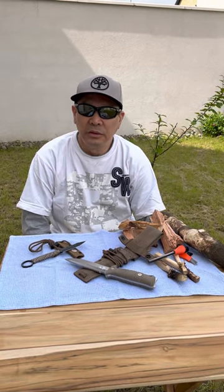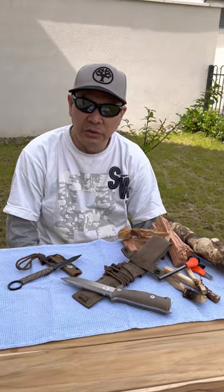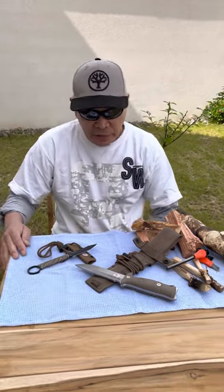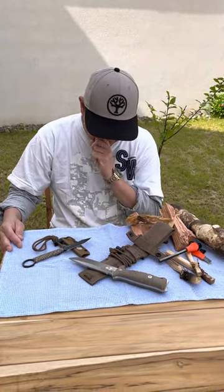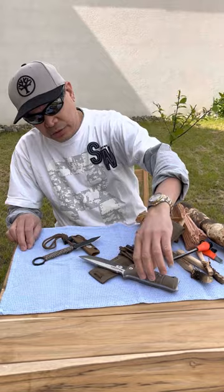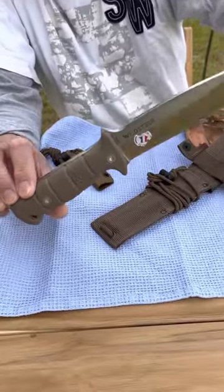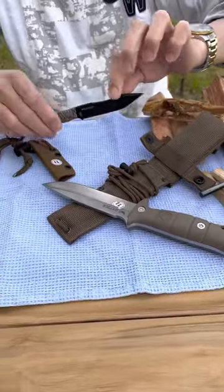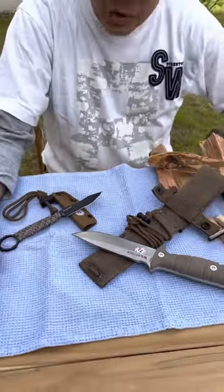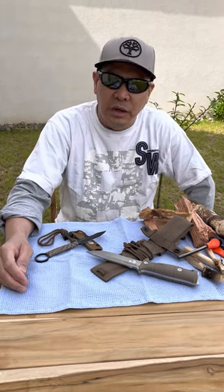Good morning to all the people who subscribe to my channel. Thank you very much. One of the inherent uses of knives is tactical application. Today I have two interesting knives from France: the Wild Steer Tarasco and the Scorpion. These knives were conceived with tactical and survival application at their core.